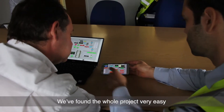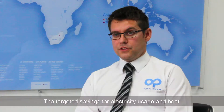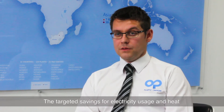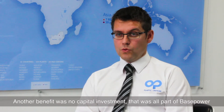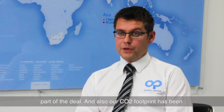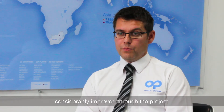We found the whole project very easy. It provides us with savings and the team are very easy to work with. The targeted savings for electricity usage and heat — we've achieved those and exceeded them, so that has been great. Another benefit was no capital investment; that was all part of Basepower's part of the deal, and also our CO2 footprint has been considerably improved through the project.